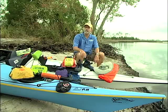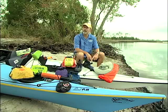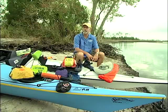Then a tow system. I like a waist-mounted tow system because if I need to be towed, I can hand it off to someone else — so if you have a tired or sick paddler, they can be towed to shore.